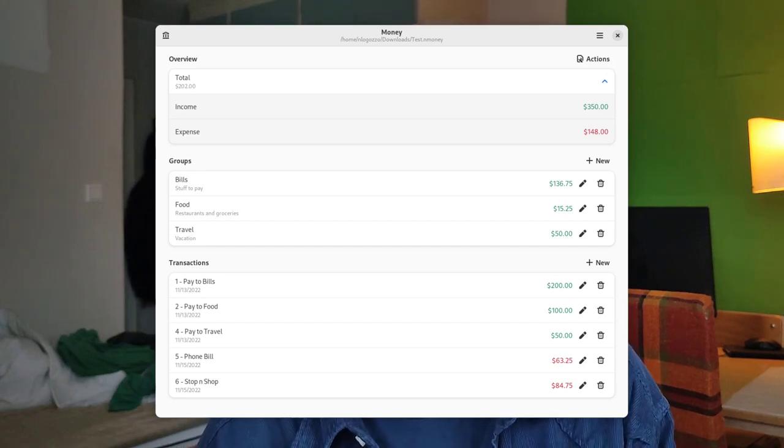I've also mentioned previously in my channel the new GNOME application called Money, and there's a new update of that one as well, which brings some new functionalities. For example, now we have groups, and you're able to associate a certain transaction to a group. Money will automatically use the local currency symbol as set by your system, and there's more translation support.